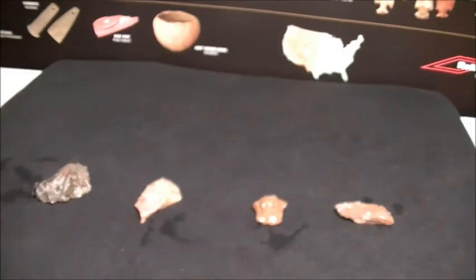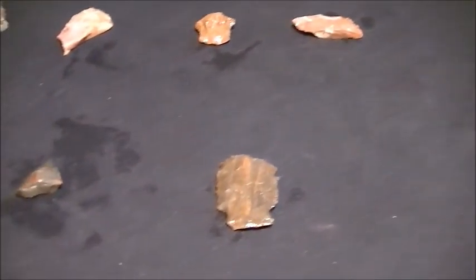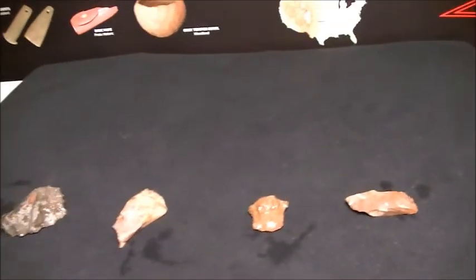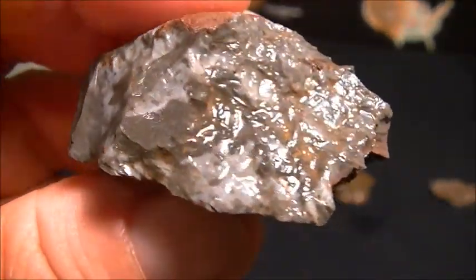Alright, I made it back — another awesome hunt. I'm actually on vacation, and H had to work today. Hated that he wasn't there to be able to hunt.